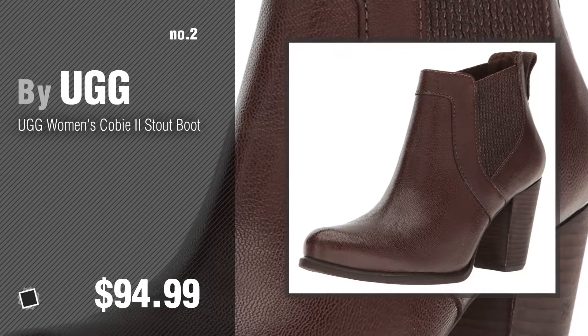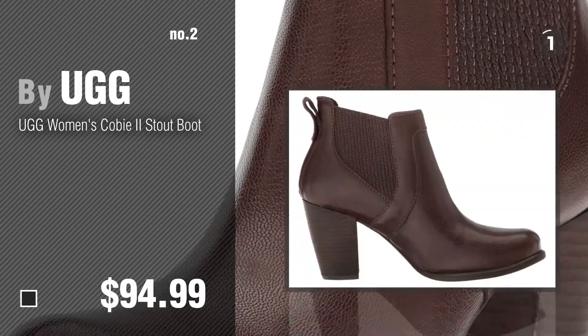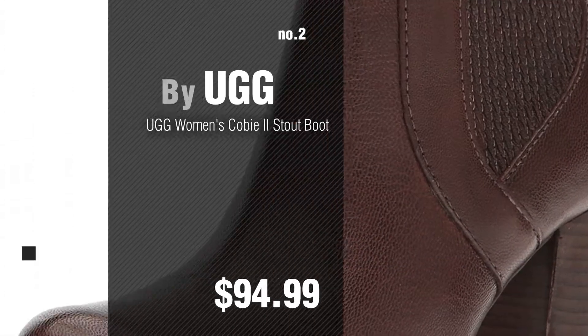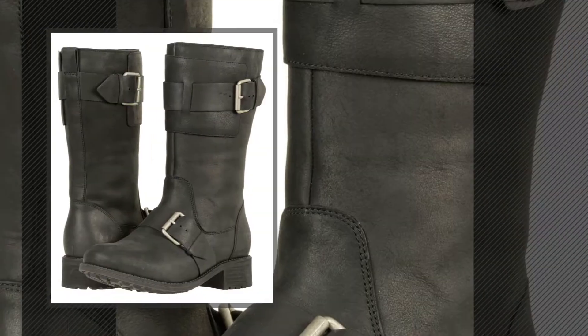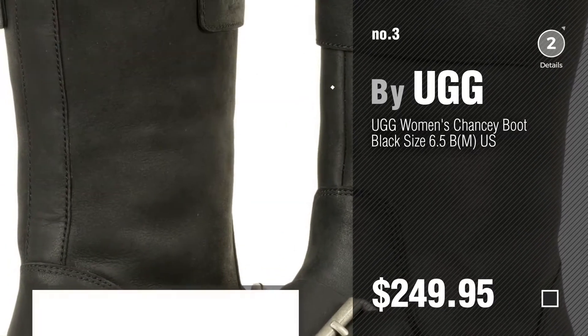Number 2 — another great product by UGG. Number 3. For more info about these great UGG boots, just click the circle.